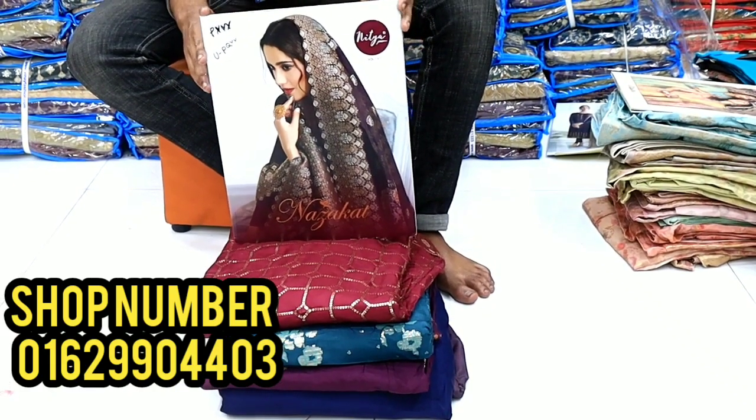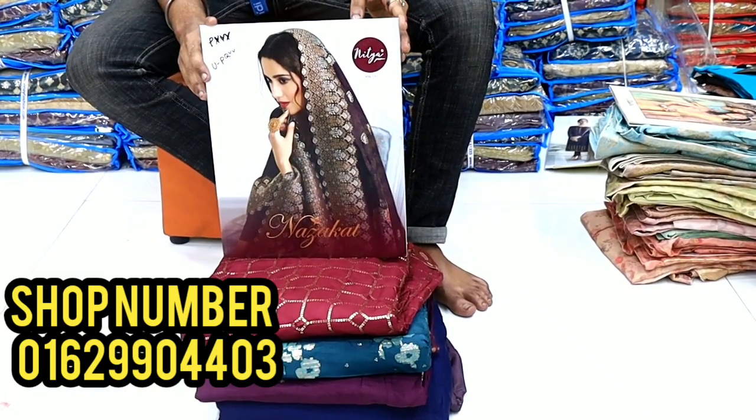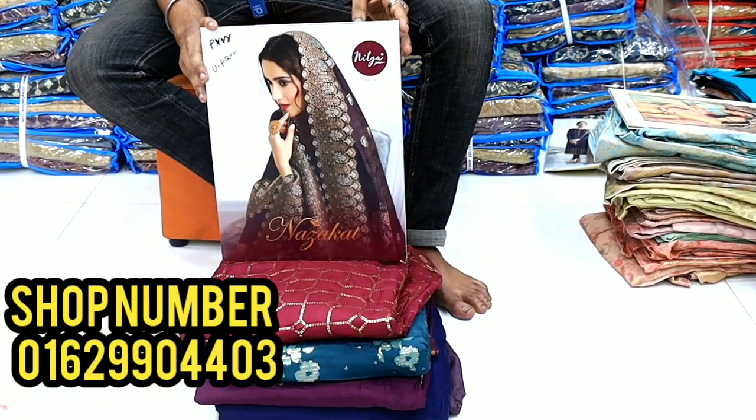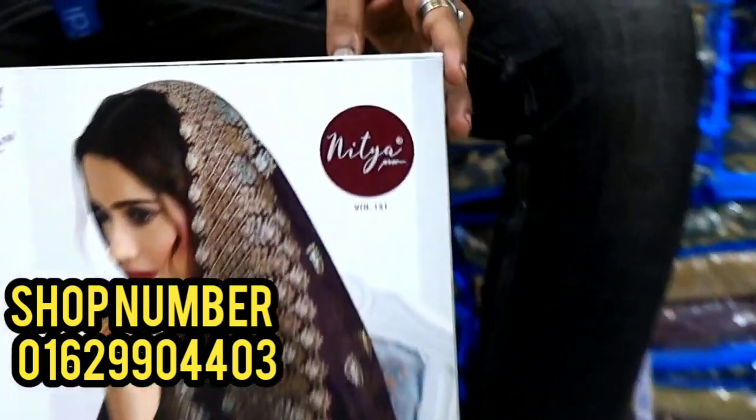Asalaamu Alaikum viewers, welcome back to my channel. I am Rupaak Tashima from RepoTool. I am going to show you the original India LTE fabrics and NITR volume number 151 catalogue in luxury dress.